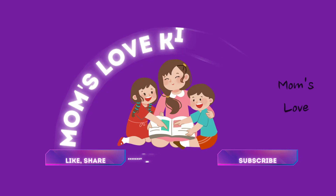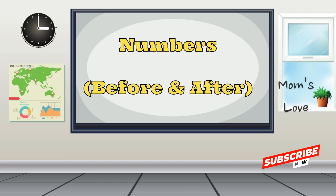Welcome to Moms Love Kids Channel. Numbers: Before and After.